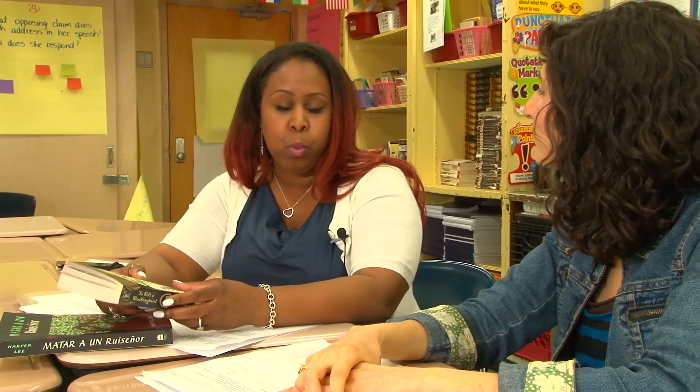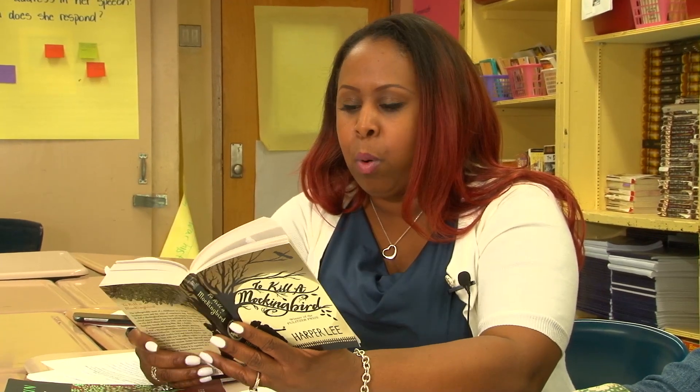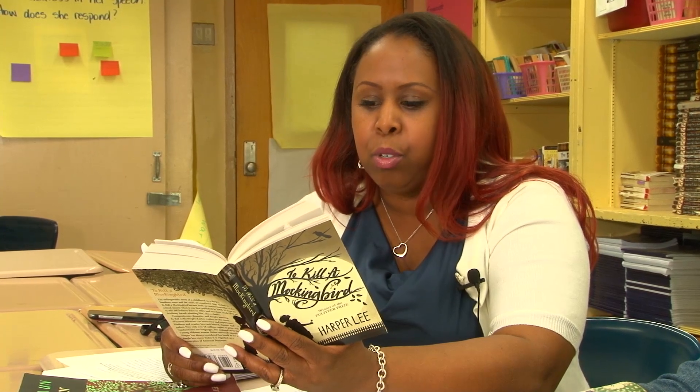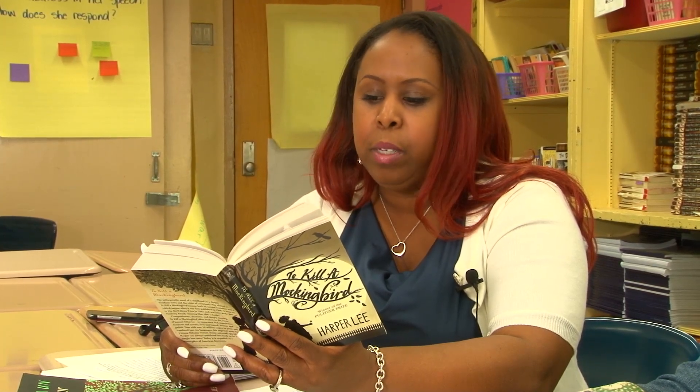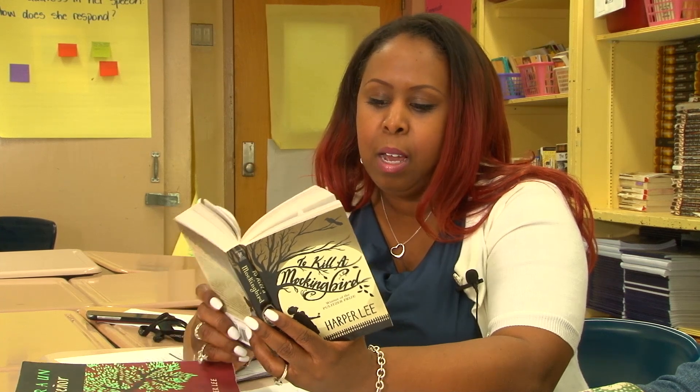Currently we're reading To Kill a Mockingbird, which is one of my favorite books, and I think it's a great book to teach this population of students. One of my favorite quotes from this book is, 'You never really understand a person until you consider things from his point of view, until you climb in his skin and walk around in it.' I think that's what it's all about — as a middle school teacher, it's all about empathy.